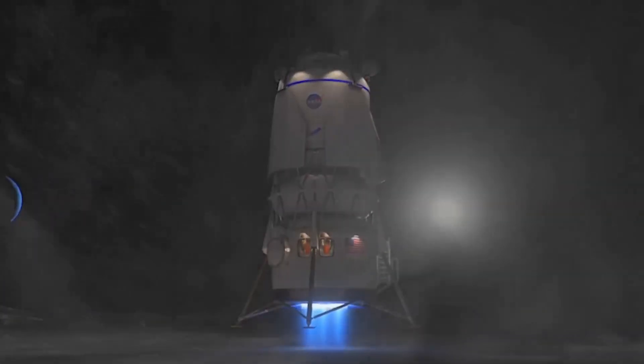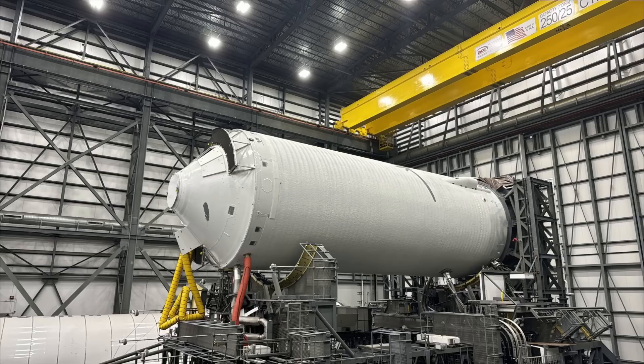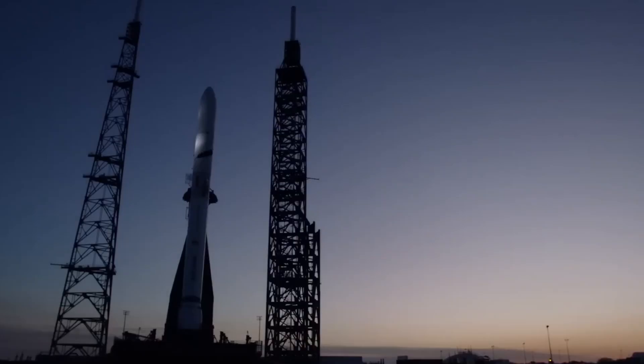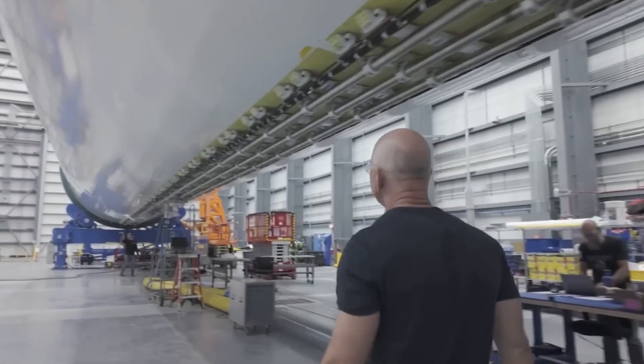While many may claim that Blue Origin is imitating SpaceX, it's crucial to acknowledge that Blue Origin has long discussed reusing their rockets. They developed multiple vertical takeoff and landing test vehicles before SpaceX launched Falcon 1, and they successfully landed and reused their New Shepard booster ahead of SpaceX reusing Falcon 9.